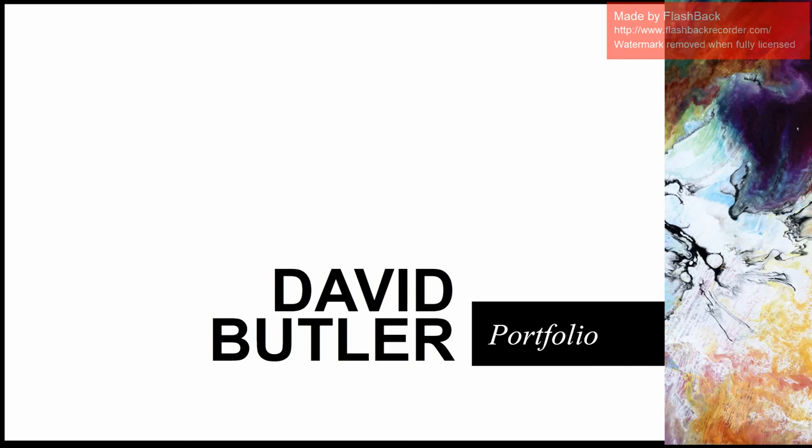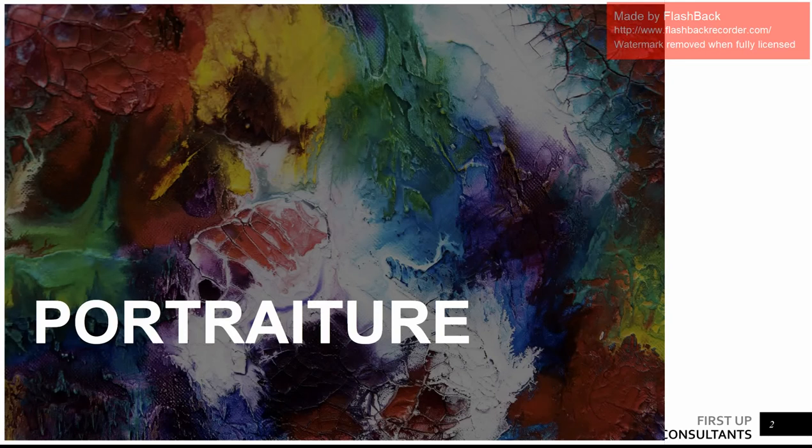Hello, this is David Butler and I'd like to present my portfolio. I used PowerPoint for this because it's pretty simple to click through, and I broke this up into three galleries: portraiture, illustration, and studio. There's also a little about me at the end. So let's start with portraiture.